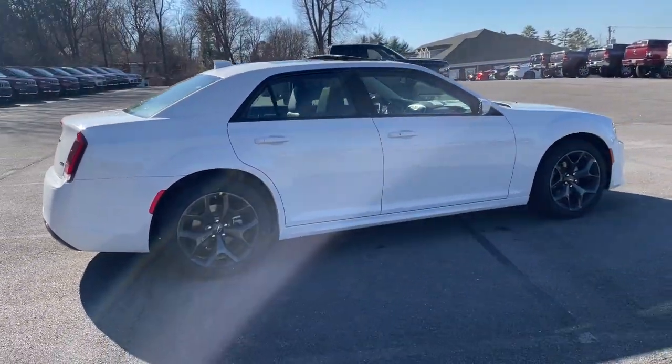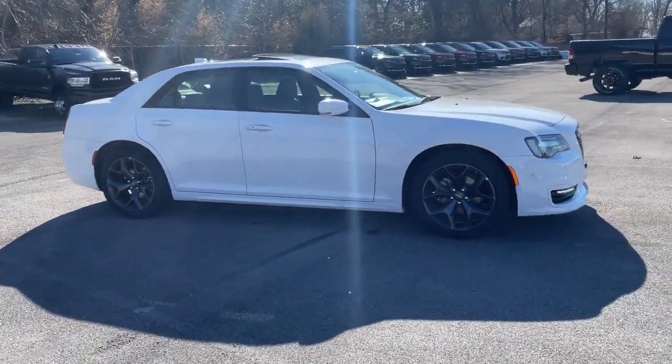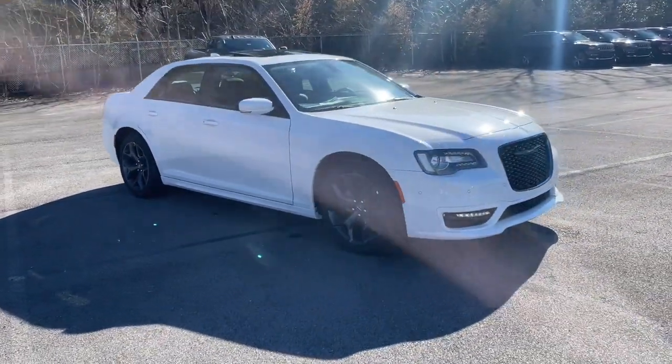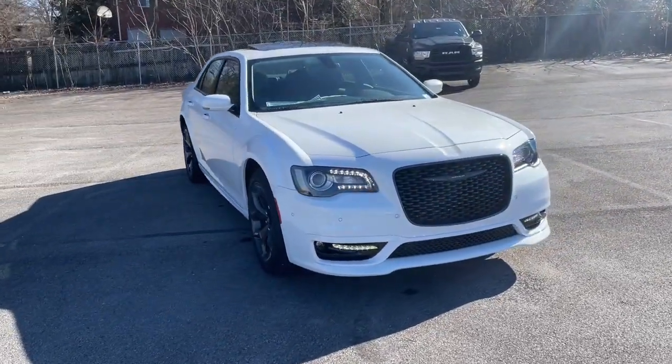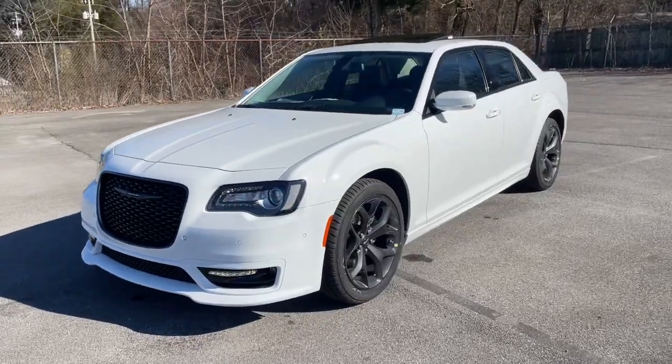Panoramic roof, keyless entry, heated driver's seat, wood grain interior trim, sunroof, power passenger seat, premium sound system, iPod and MP3 input, heated mirrors, remote engine start.